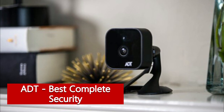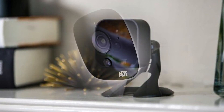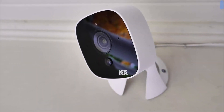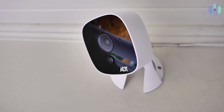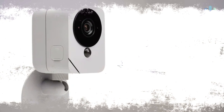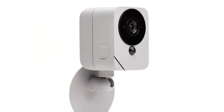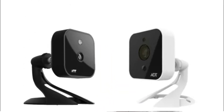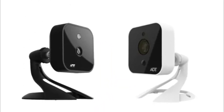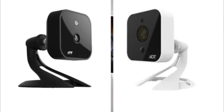ADT — best complete security system with cameras. ADT offers an indoor camera, an outdoor camera, and a video doorbell, all three featuring two-way audio. In addition, the indoor and outdoor cameras both come with 1080p HD resolution and video analysis capabilities that help them distinguish between important and unimportant events. The very best aspect of these cameras, though, is that they come with the ADT home security system itself. ADT sits at the very top of our list of best home security systems on the market.